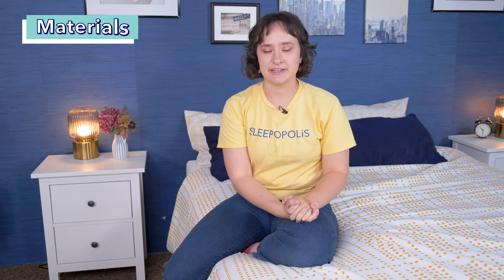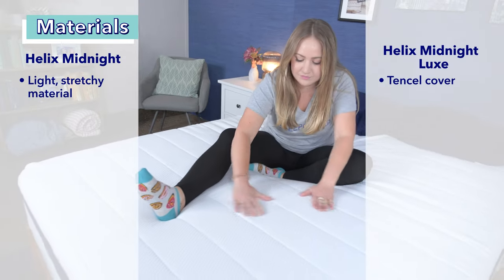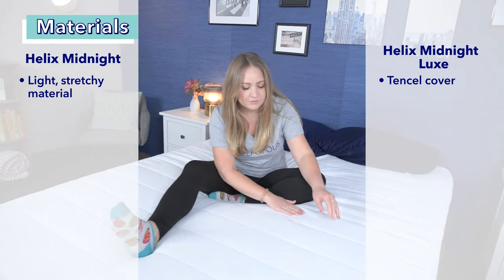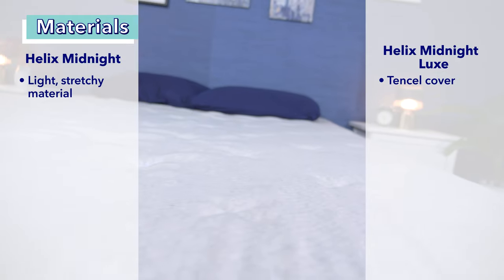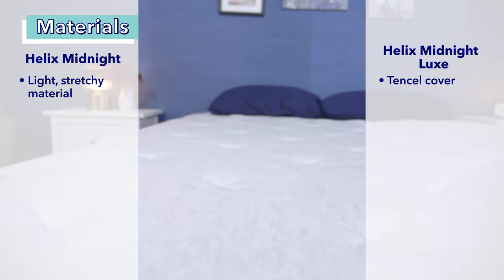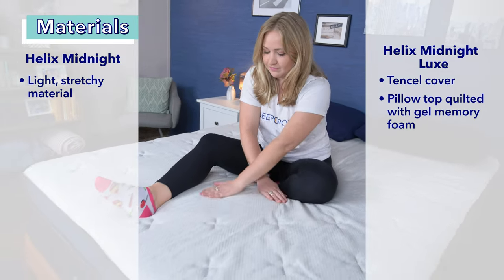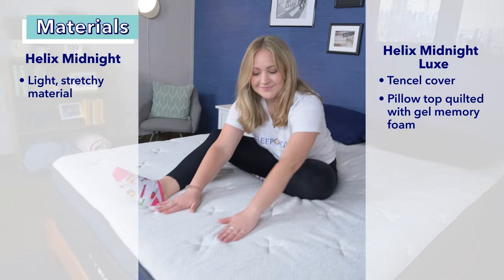It's time to dive into some specifics, starting with the construction of each bed. Let's start with the covers. The Helix Midnight's cover is made from a light, stretchy material that helps promote airflow to keep you cool at night — it's super soft to the touch. The Midnight Luxe's breathable cover is made of Tencel, a natural fiber made from eucalyptus. It has a soft, luxurious feel and helps with temperature regulation. The Midnight Luxe also has a pillow top layer quilted with gel foam to provide initial pressure relief and cushioning, which the standard Midnight does not have.